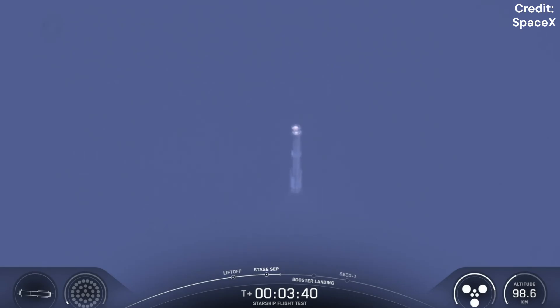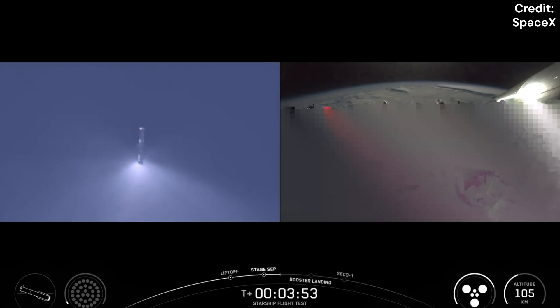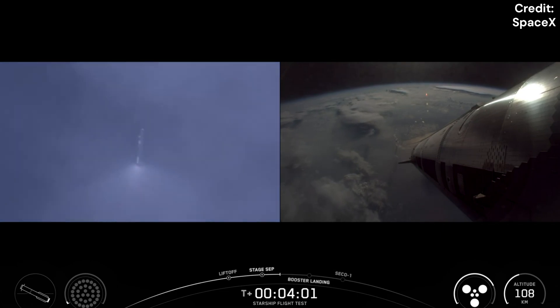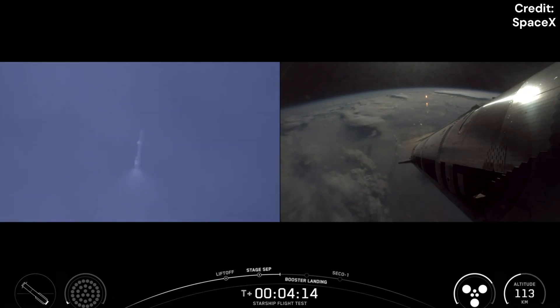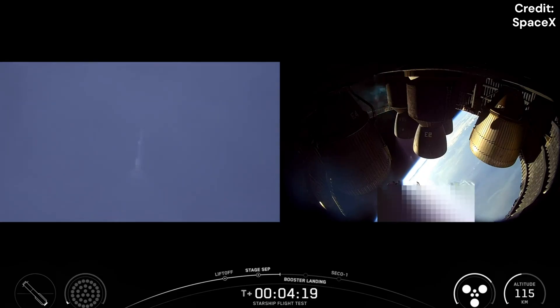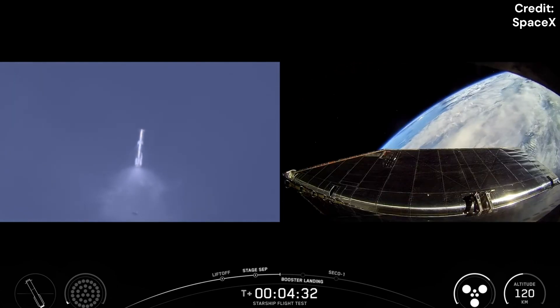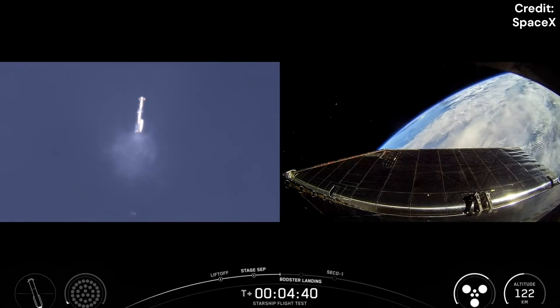Ship avionics power and telemetry nominal. Everything looking nominal aboard the Super Heavy vehicle, which is returning to Earth. We're going to be doing some experiments with it, including a higher angle of attack re-entry, as well as some engine tests as it gets closer to the Gulf. Because of these tests, we are not recovering it — we are sending it to the Gulf on purpose. You see the booster on the left-hand side of your screen, ship with six healthy engines continuing its ascent. Four minutes, 15 seconds in. The booster is doing its LOX dump — that liquid oxygen dump — to lessen the booster's mass as it comes in.